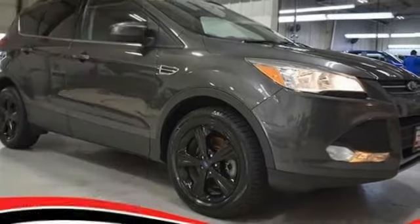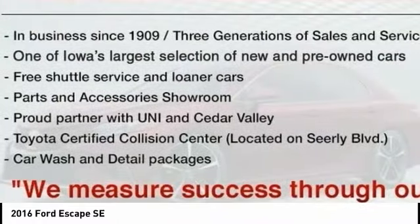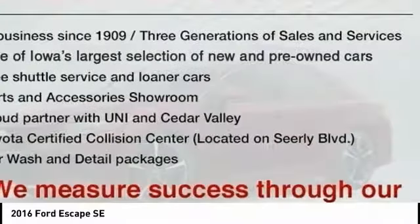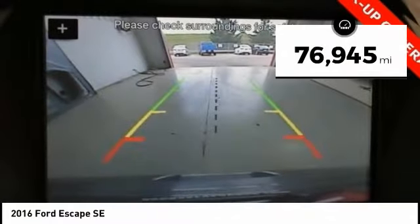Make a great choice today with the 2016 Escape. Gas Engines Flex, Toe, Sip and Go with Ford Escape. This vehicle has less than 80,000 miles.